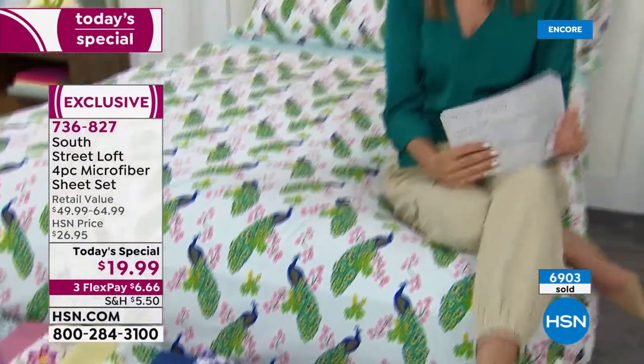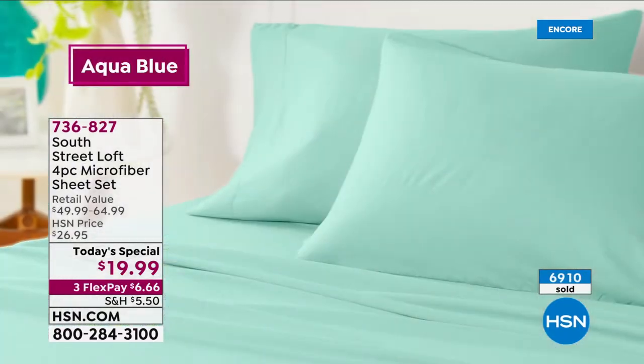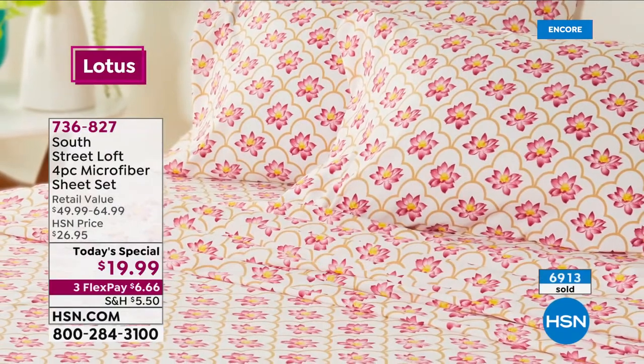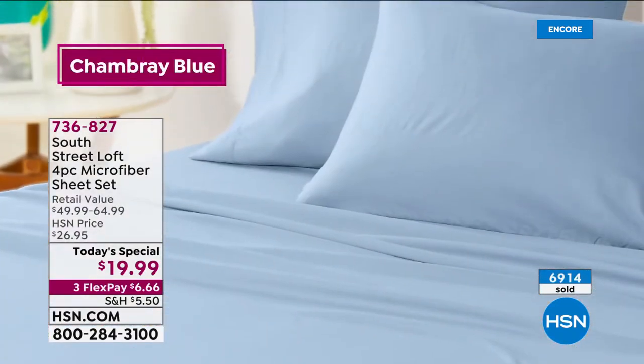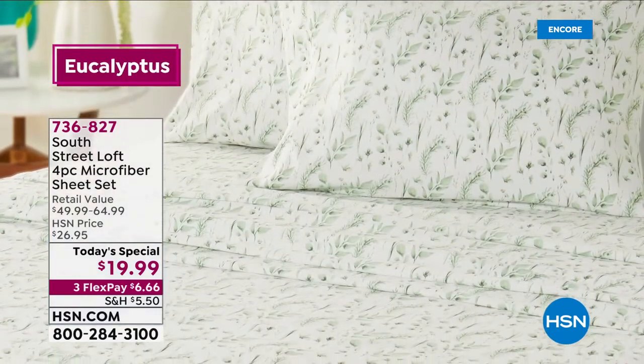Nearly 7,000 of you have jumped in on our Today's Special. It's such a great buy and it's never to be repeated. Order now to get your color and size — even a couple of different sets. While you're there, you might want to add extra pillowcases for less than $10, or a great little matching blanket for $22.